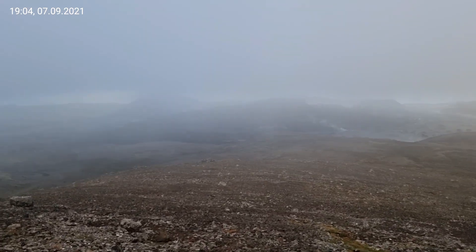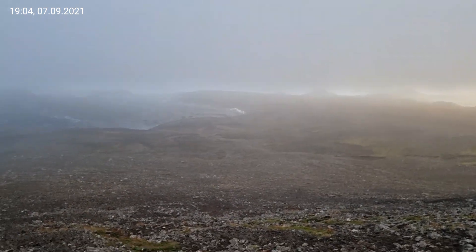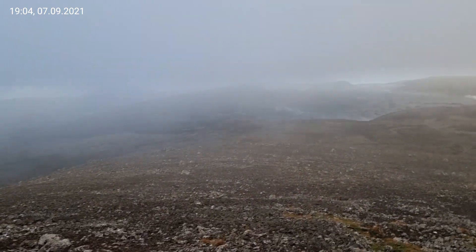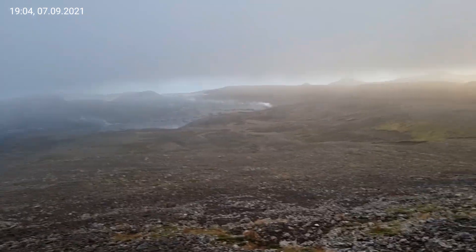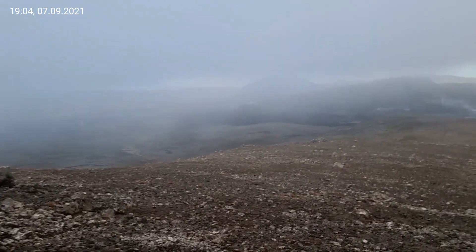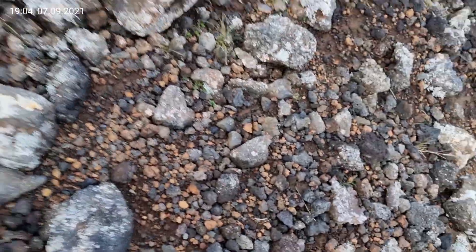For me it's a way to exercise on the fresh air instead of going to the gym. I was going to the gym for years but recently I replaced it with hikes. You see, tephra was flying here — this is from the volcano.